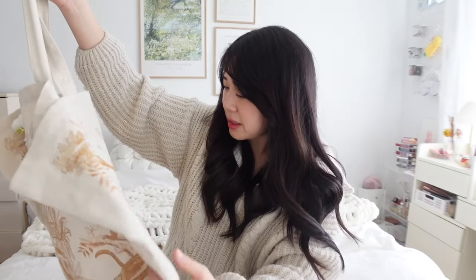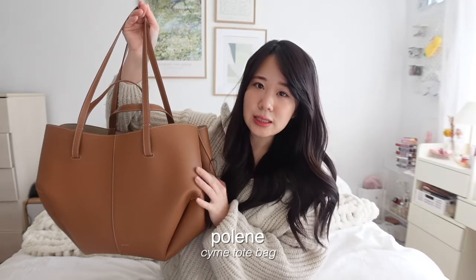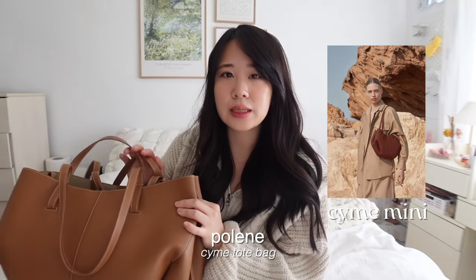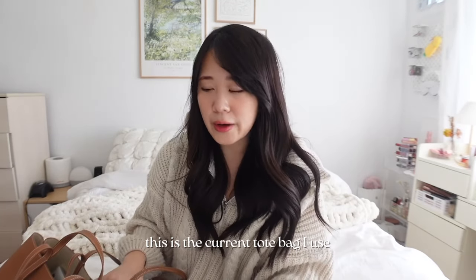Last but not least, this is the newest tote bag in my collection — the Polen Scene bag in the normal size. I opted for this size because it fits a laptop. If you watch my NYC vlog, you'll know I got this pretty recently, but I've been wearing it non-stop because it's so functional. After I have it for a few months I'll do a full review. I'm excited because I have a lot of things in here that you might not think to put in your bag, so let's get started.